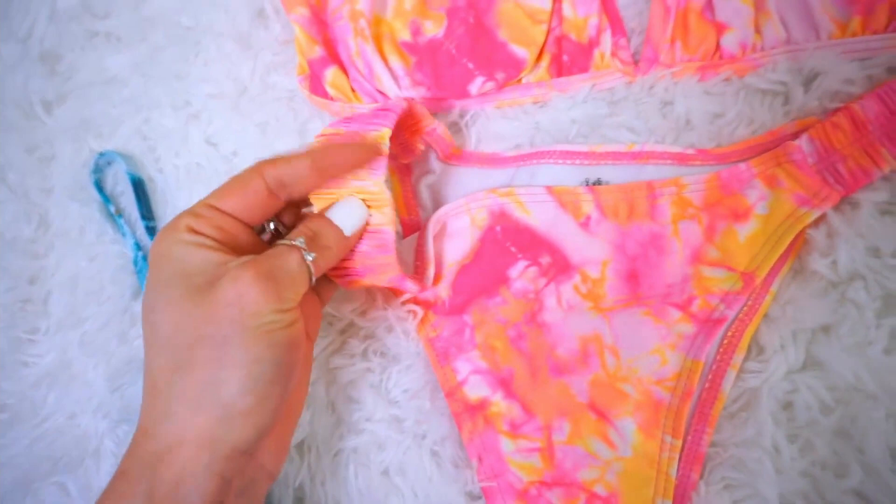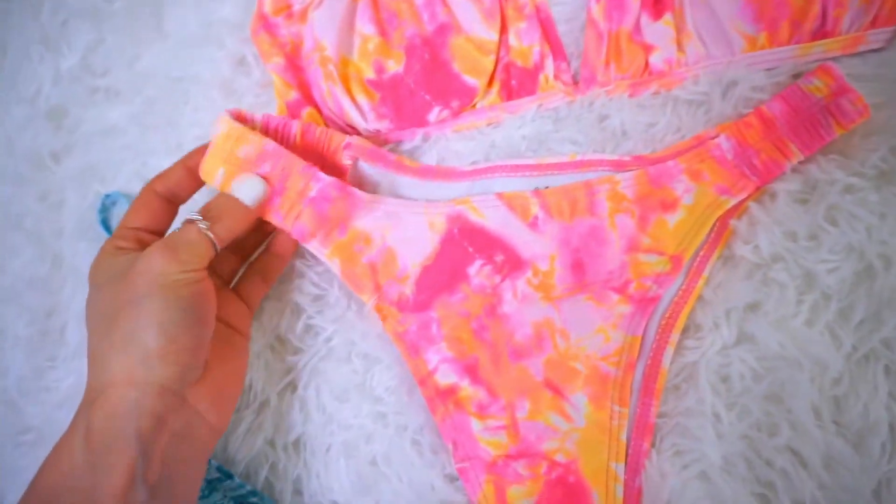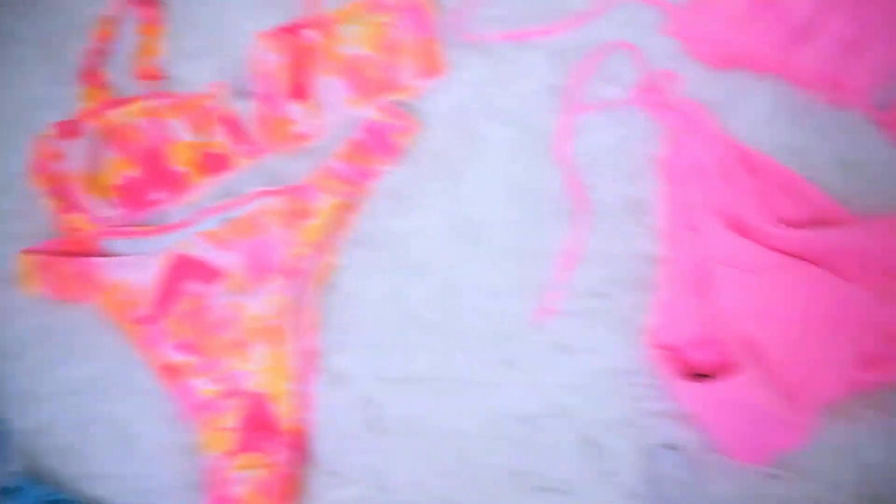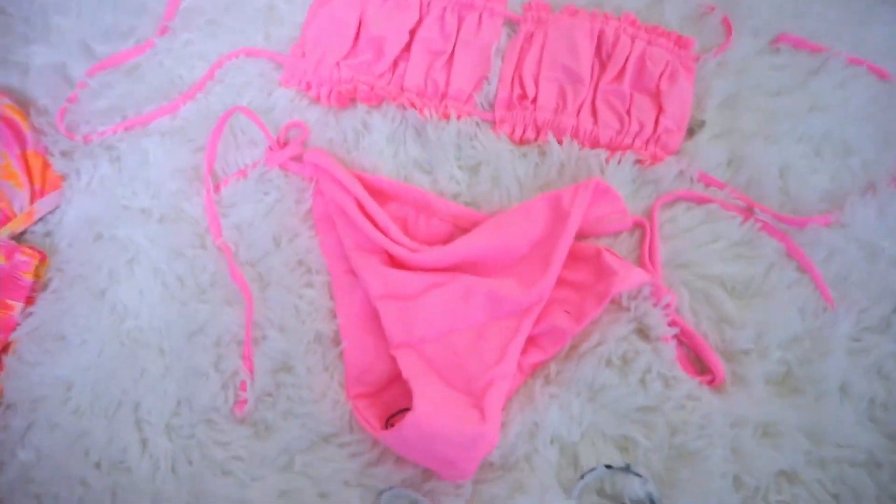And this right here on the sides is also stretchy and ruffly. And very, very cheeky bottoms. Super cute though. This one comes in so many different colors and it's super popular.